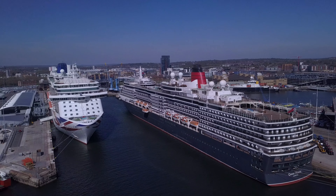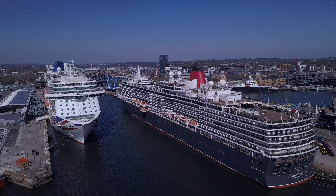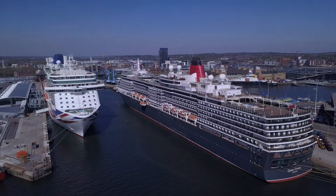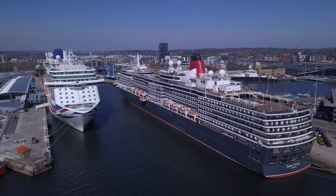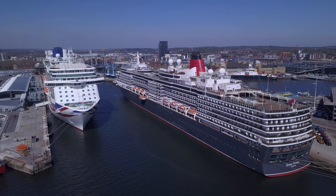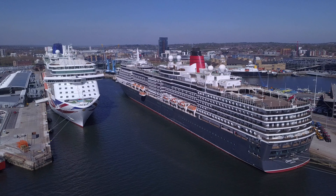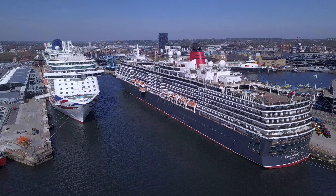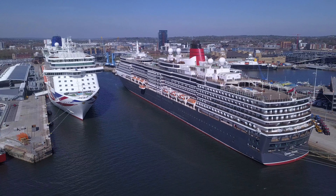It's not often that you get two cruise ships in the port of Southampton docked so closely next to each other. But although cruise ship activity has come to a halt, and with the latest news from the CDC in America that no cruises should take place for another 100 days, there's a chance we won't be seeing much activity for cruise ships anytime this summer.